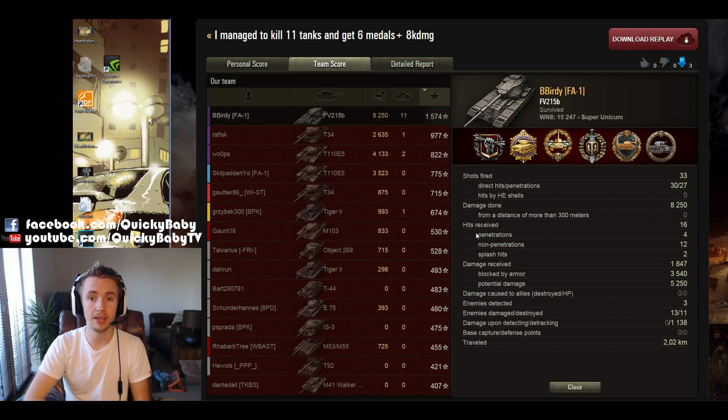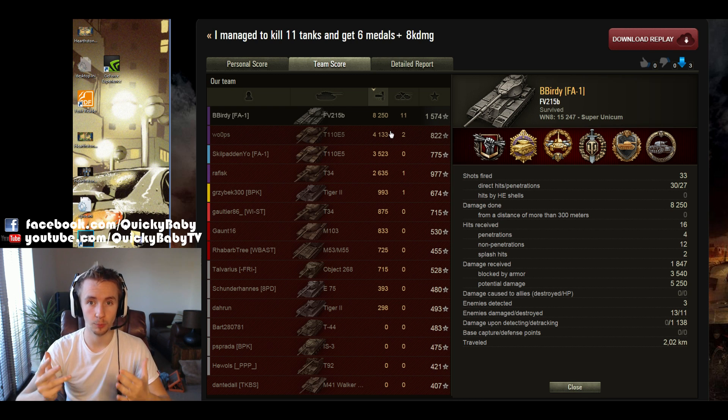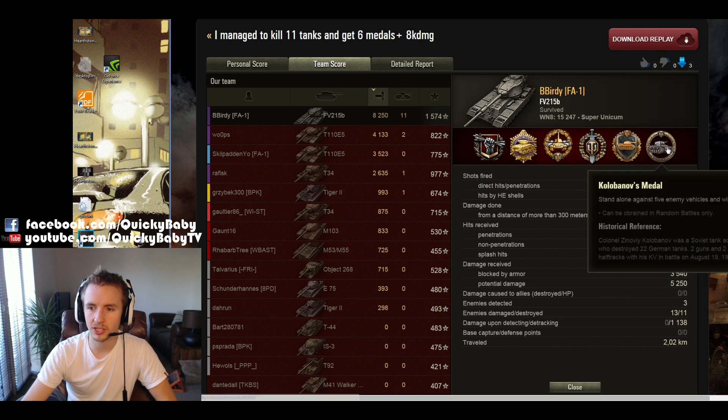Let's not take away from his platoon's performance either. Skill Padigno managed to pick up 3,500 damage, and the other T110E5 picked up 4,000 damage. That is a huge impact by this platoon, and it's undeniable that they won the battle for their team. Congratulations to B-Birdie on the Kolobanov's medal — that's for standing alone versus 5 enemy tanks, which is very impressive, especially in a Tier X battle.